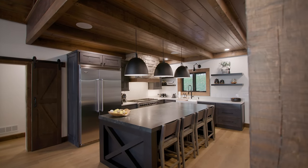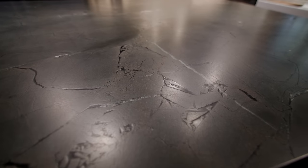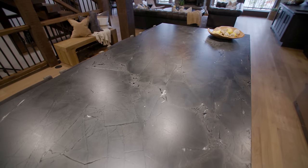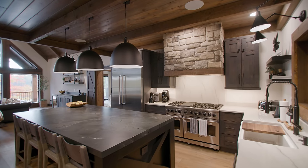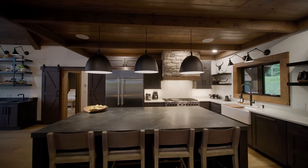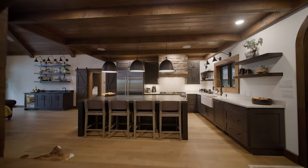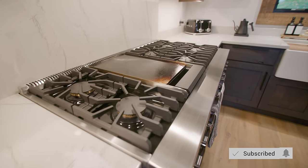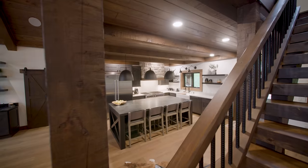This is such an impressive island with a quartzite top that came in weighing over 1,600 pounds. That's a great benefit of designing not only the cabinetry with Golden Eagle, but also the entire home, because we're able to load the floors for that 1,600-pound top. Even the 48-inch cooktop is 600 pounds, which really sets the tone for this kitchen.